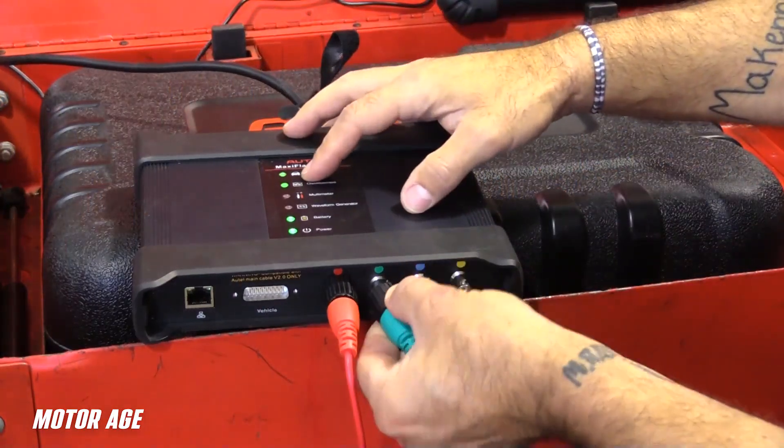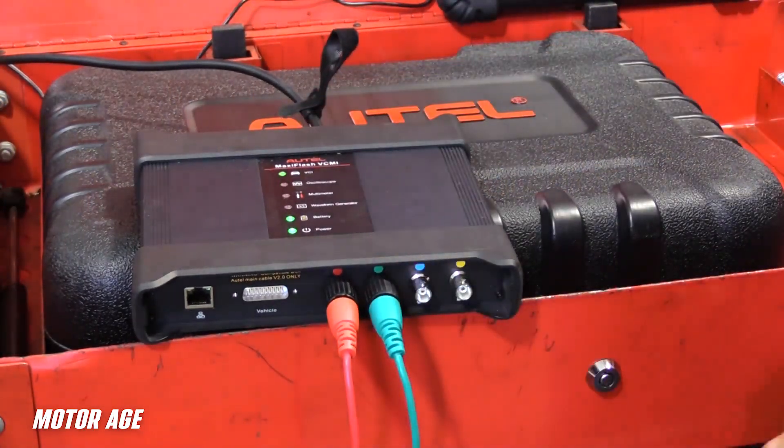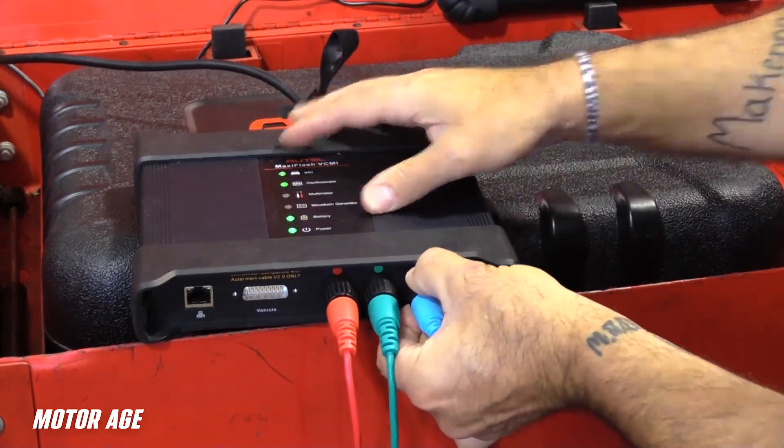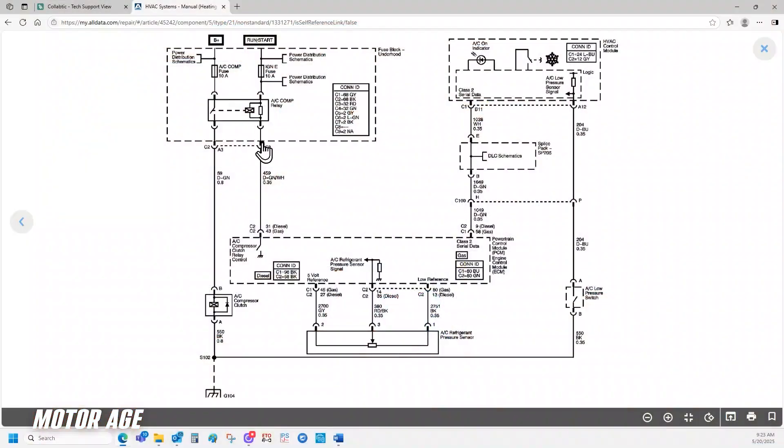Regarding DSO or digital storage oscilloscope testing, it's our job as diagnosticians to capture and evaluate the waveform acquisitions. Step one would be identifying the type of circuit the solenoid exists on — be it a pull-up or pull-down circuit defines the circuit as follows.